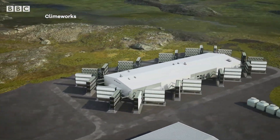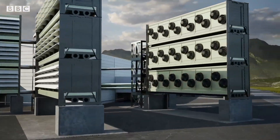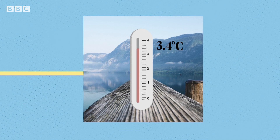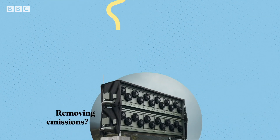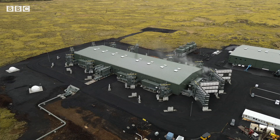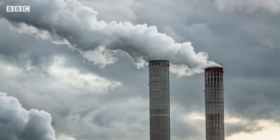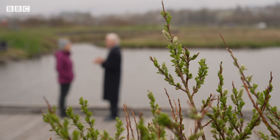Mammoth is Climeworks' second commercial plant and almost ten times bigger than the last one, collecting 36,000 tonnes of CO2 annually — about the same amount as taking 8,000 petrol cars off the road. But it costs a whopping $1,000 to remove just one tonne. Among its customers are Microsoft, H&M and Lego. Worldwide, more plants like these are on the way, though they'll still only remove a fraction of what's needed. And despite calls to slash our emissions, the CO2 we churn out continues to grow.